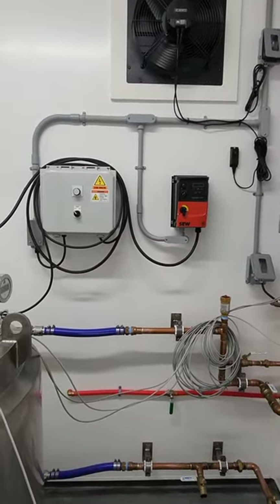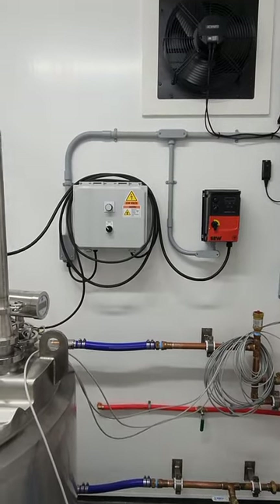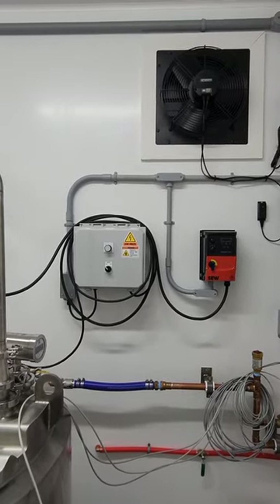The agitator drive airspace heater box and exhaust fan.